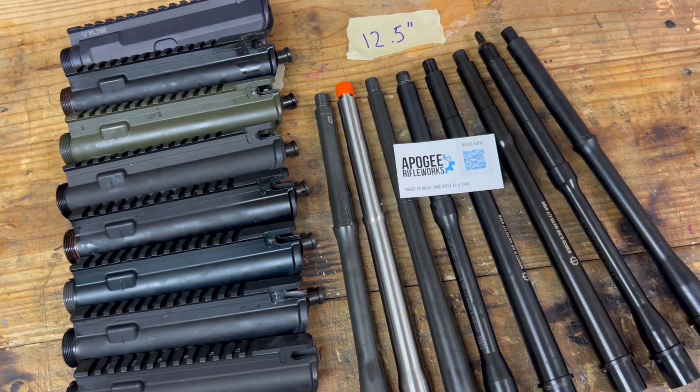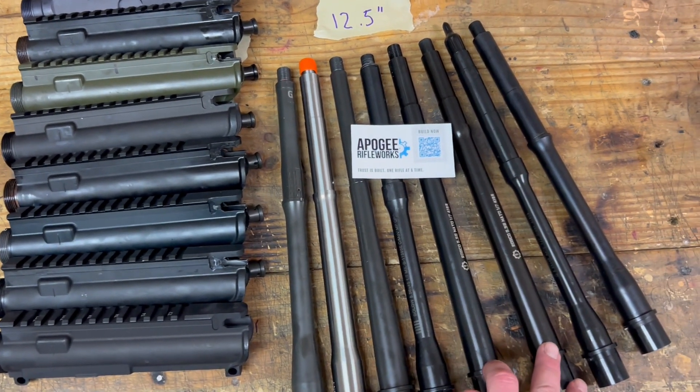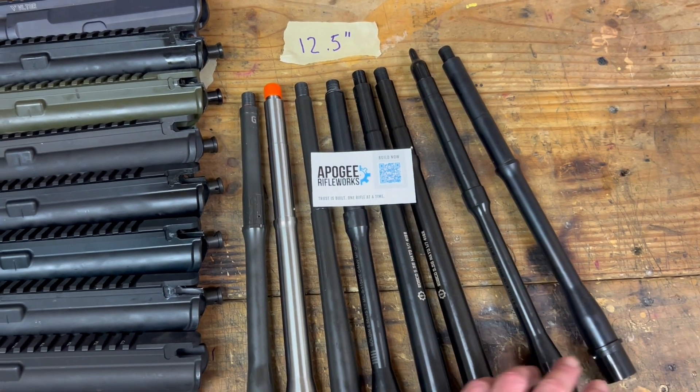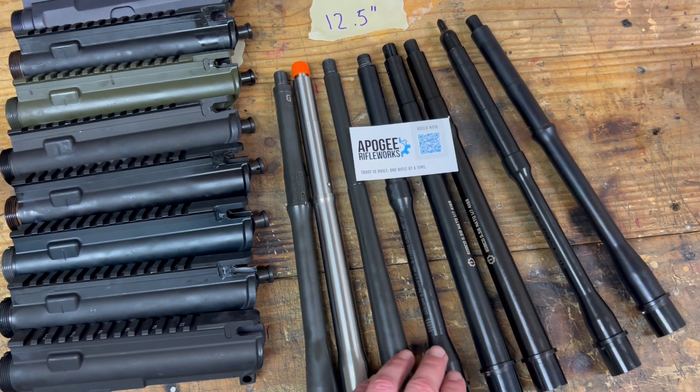We'll be putting out information on gas port sizes. We've got two that are patrol length so their gas port size is going to be different, but it'll be interesting to compare some of these — like KAK and Ballistic Advantage — to the Geissele, White Oak, Criterion, and Roscoe.